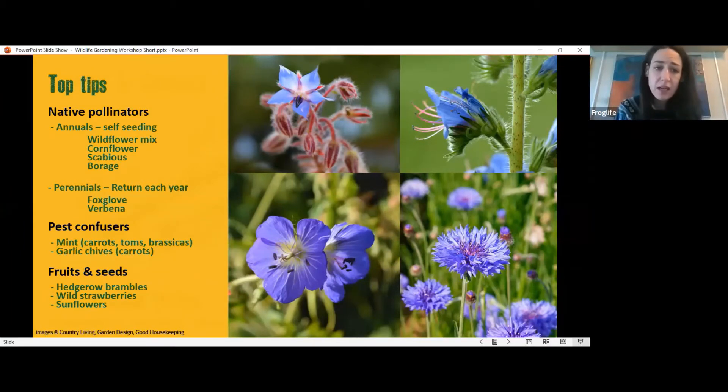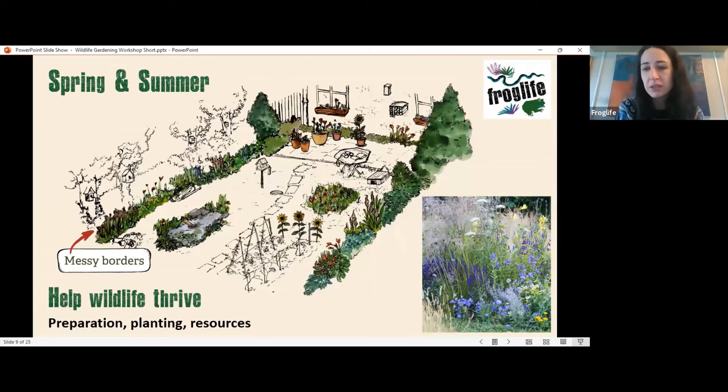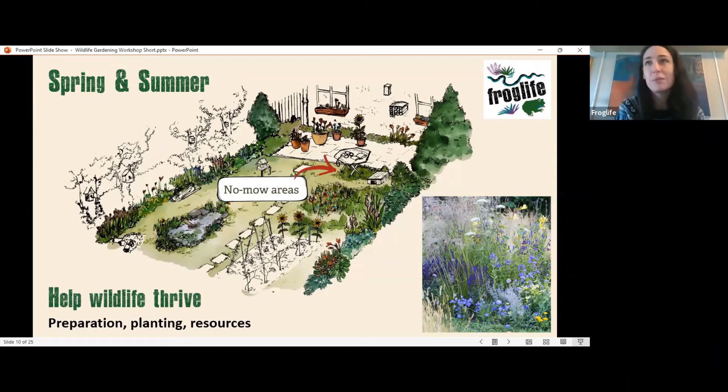Think about having a slightly messy border area. Incorporate some grasses and leave an area to see what grows — you'll be surprised how attractive it can look. This is about providing a different range of vegetation heights as refugia for different wildlife species. Frogs and toads will hide in long grass to keep cool. You can also have no-mow areas — even a small patch can produce nice clovers, buttercups, and other wildflowers, adding a different dimension to your garden and providing both pollinating plants and long grass for wildlife to hide in.